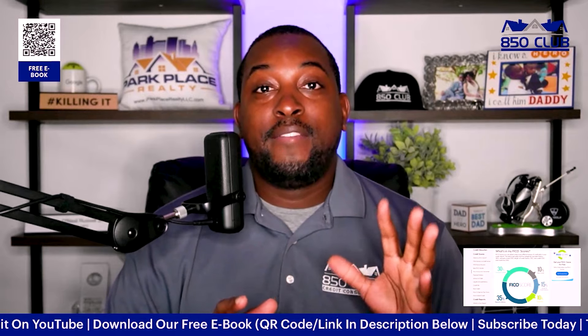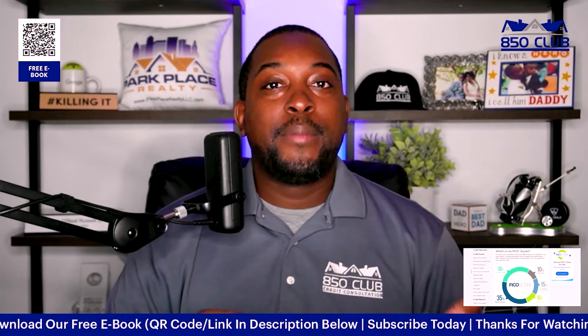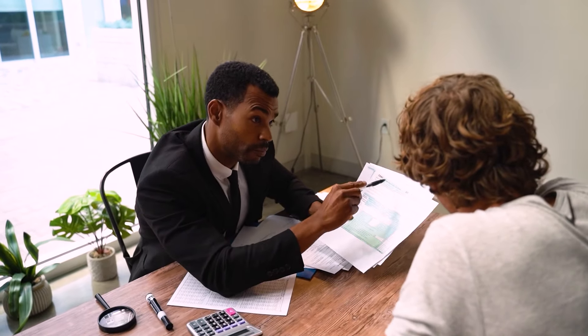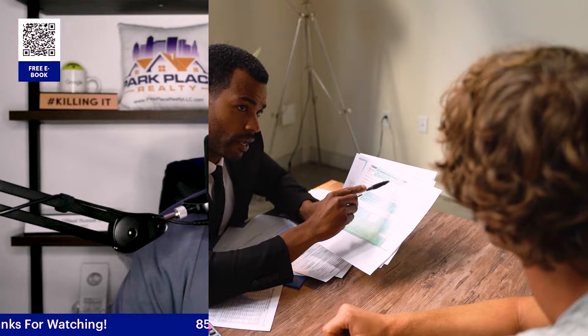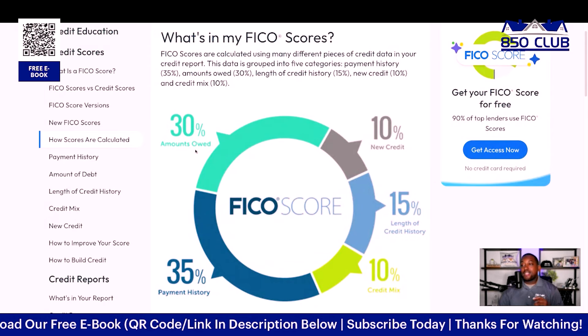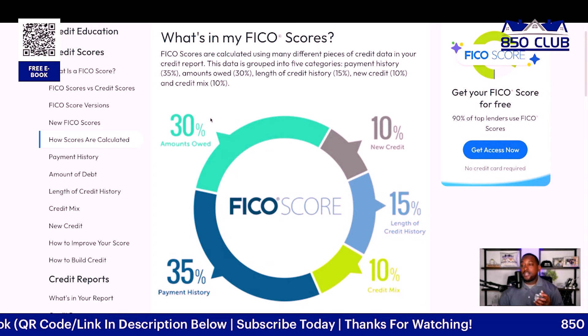If you're in a position where you're not able to put accounts on auto pay, we may need to have a deeper conversation — because it may not be a credit issue, it could be an income issue. But let's continue to the next factor.